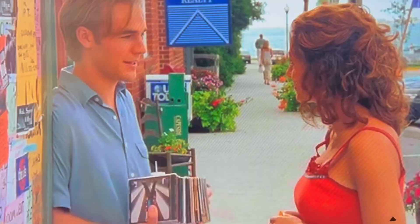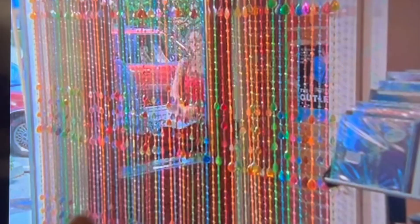I wish I would have turned the camera, but here's what it looks like inside.